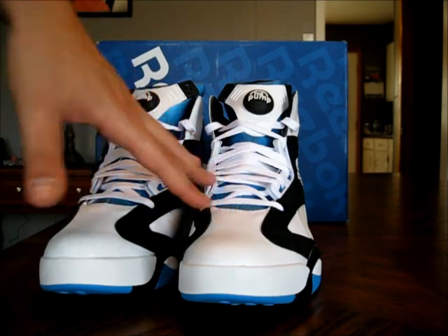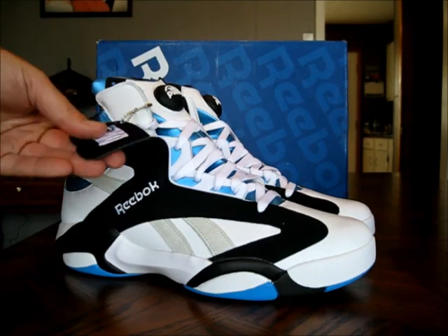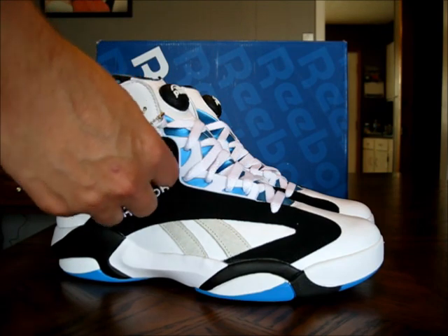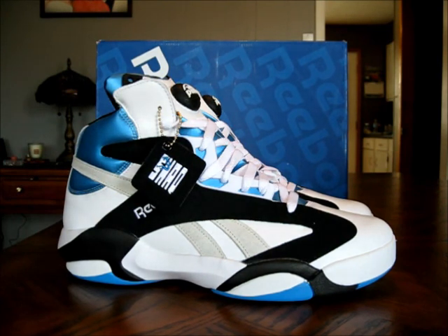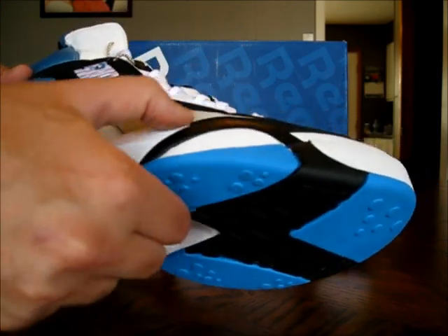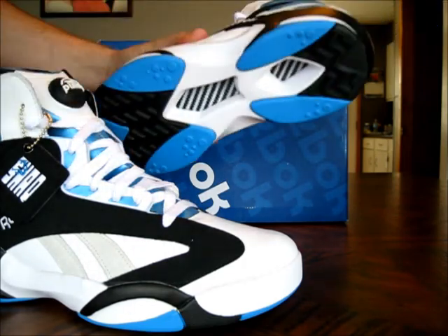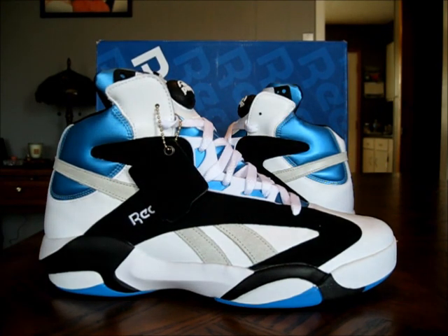The shoe comes with one set of laces — white laces, just a classic flat lace — and you get this little leather keychain which says Shaq. Quality on these is pretty damn good. I'm going to say a 9 out of 10 in quality. There were a few misplacements — you see some glue around the edges and some of the paint work is not the best. But compared to all the Nikes and Jordan Brand shoes we get lately, a 9 out of 10 is way more than expected.